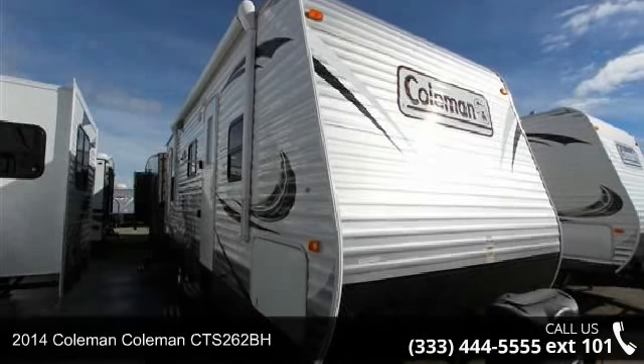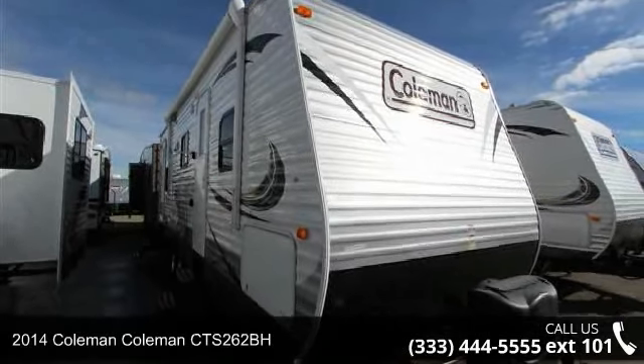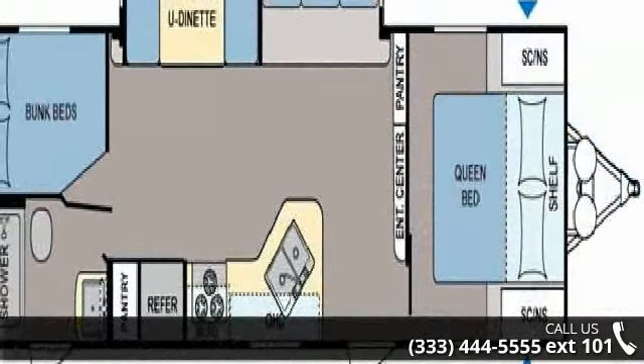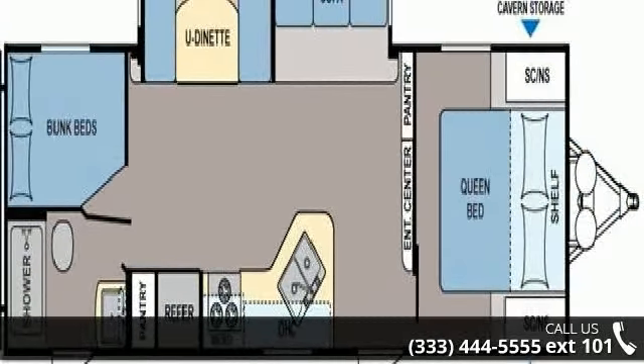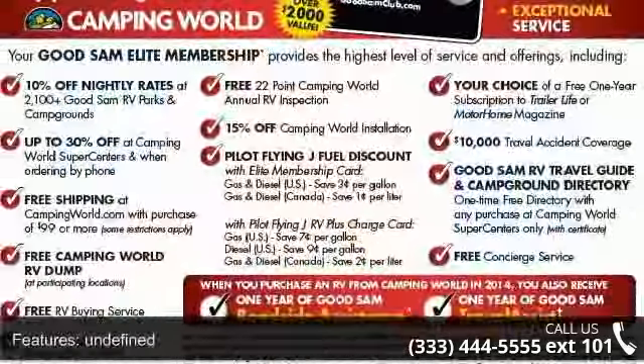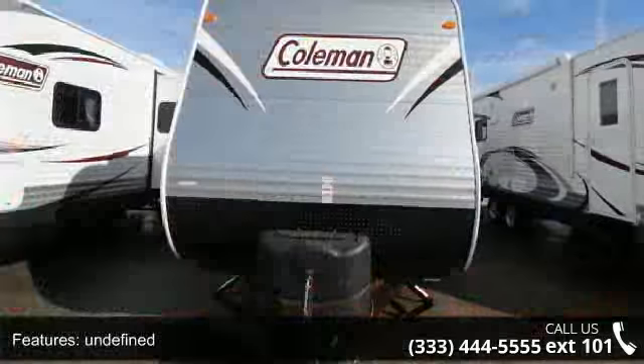Travel in style with this 2014 Coleman Quartz 262bh. If you are looking for an RV with quality construction and ease of towing, this may be the one. Perfect for vacationing, adventuring, or just relaxing, this travel trailer awaits you.